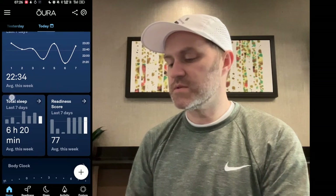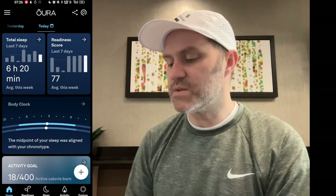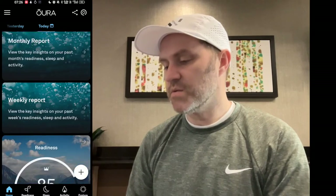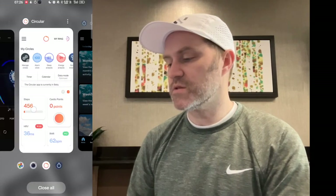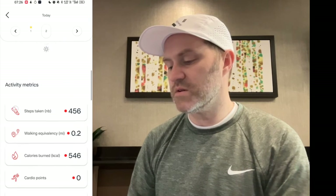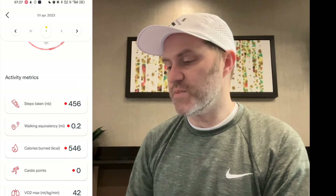Total sleep: six hours. And we have my body clock — the midpoint of your sleep was aligned with your chronotype. Now we can tab back to circular. It synchronizes again. If I go to energy analysis, are my steps right? No. Zero cardio points. And there's your bug — right there. It's showing the same data from April 2nd to April 1st.